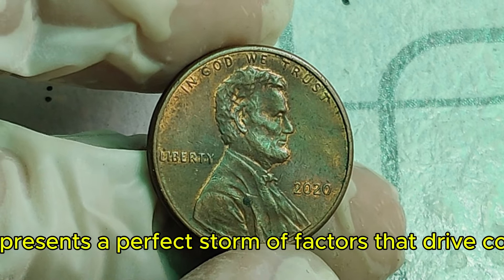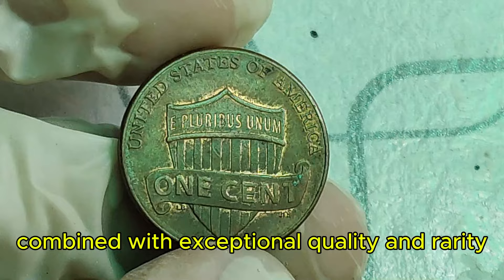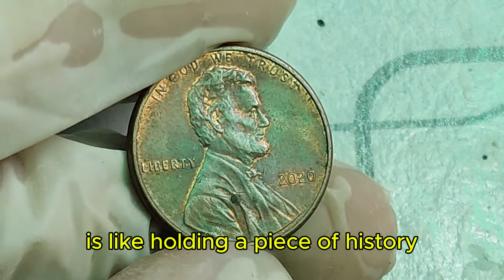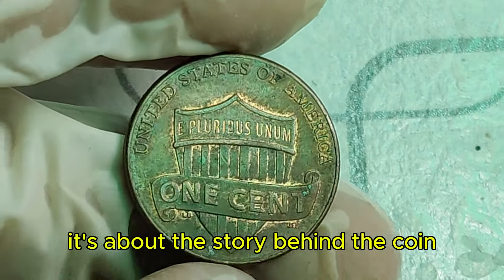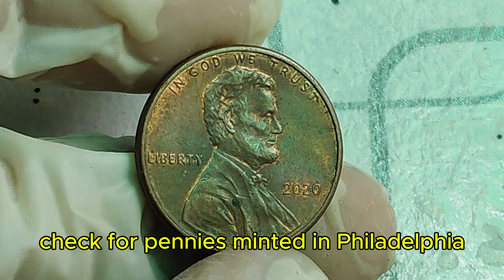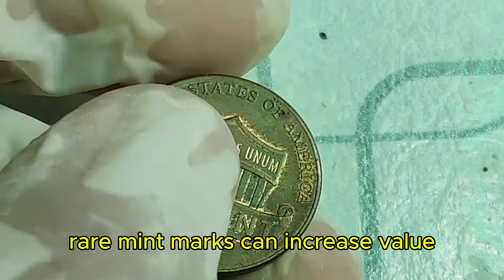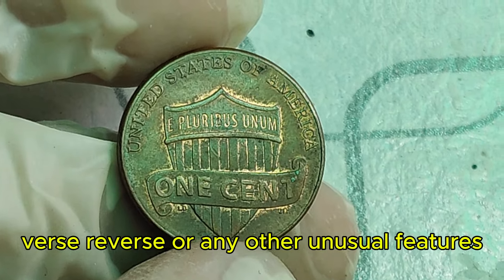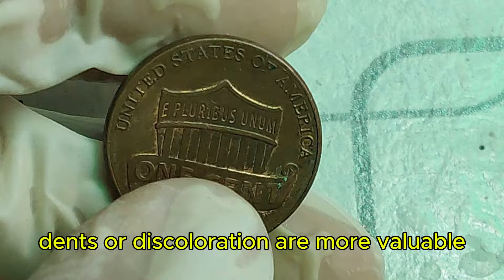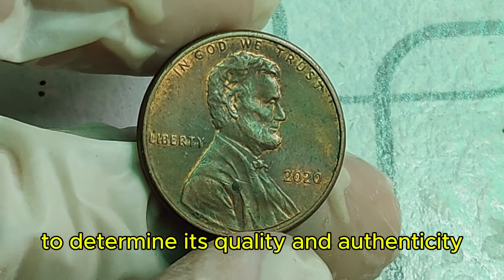The 2020 Lincoln penny represents a perfect storm of factors that drive coin values sky-high — historical significance, exceptional quality, and rarity. Owning a piece like the $3.2 million penny is like holding a piece of history. If you're looking to find a valuable 2020 penny, check for pennies minted in Philadelphia (no mint mark), Denver (D), or San Francisco (S). Look for unique errors like double die obverse or reverse. The better the condition, the higher the value — coins with no scratches, dents, or discoloration are more valuable. Have your penny graded by a professional service like PCGS or NGC.